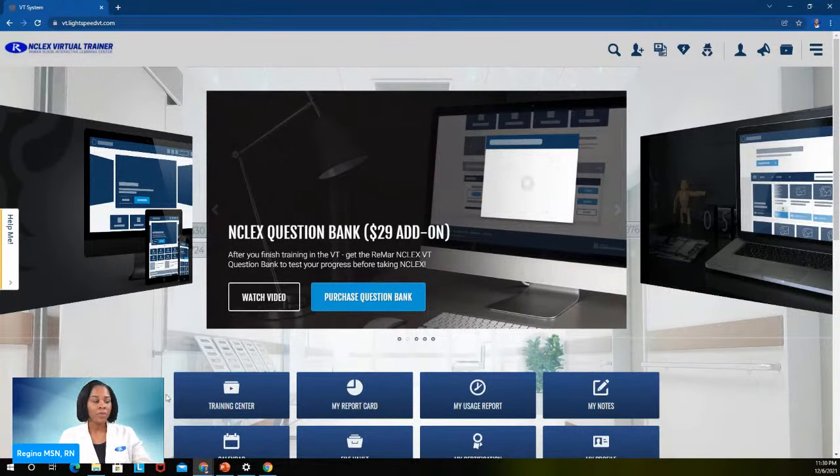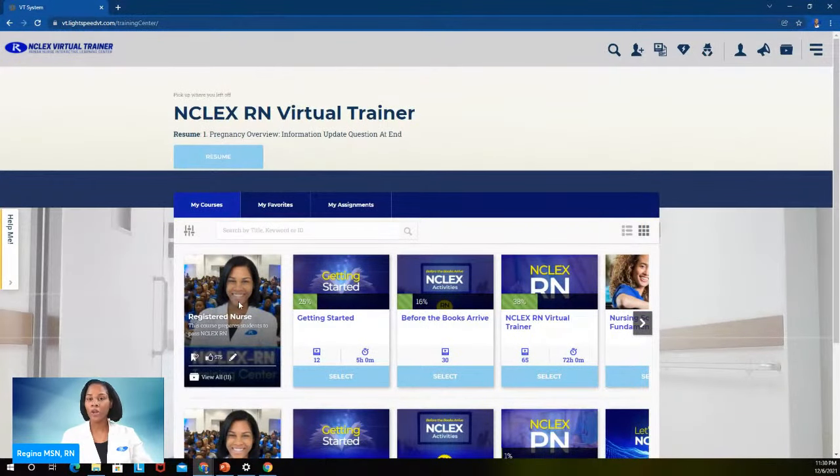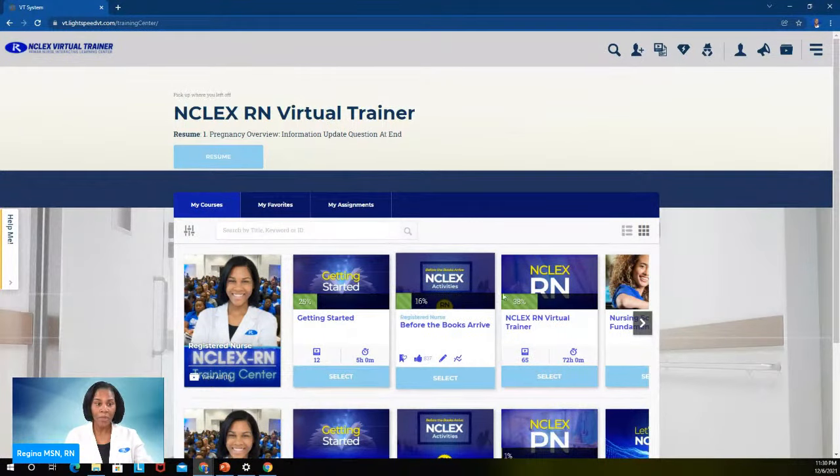When you first get the platform, you'll see there's a lot that you're presented with — a ton of resources. I want to take you into the training center, because that is where I want every Remar nurse to start. Click on the training center — this is where you will do your learning. Your recorded lectures that I've presented will be here. All of the lectures are taught by me. I've been helping nursing students for over 10 years to pass their exam.